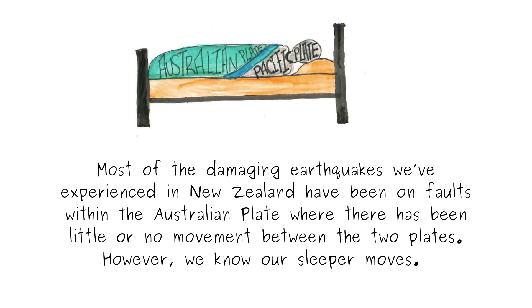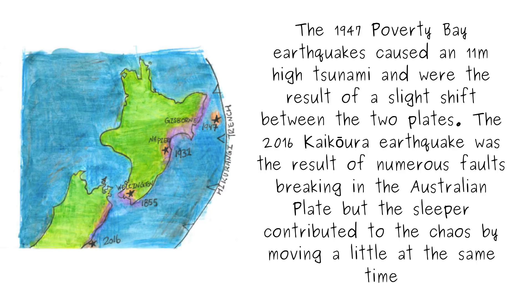Most of the damaging earthquakes we've experienced in New Zealand have been on faults within the Australian plate, where there has been little or no movement between the two plates. However, we know our sleeper moves. The 1947 Poverty Bay earthquakes caused 11-metre-high tsunami and were the result of a slight shift between the two plates. The 2016 Kaikōura earthquake was the result of numerous faults breaking in the Australian plate, but the sleeper contributed to the chaos by moving a little at the same time.